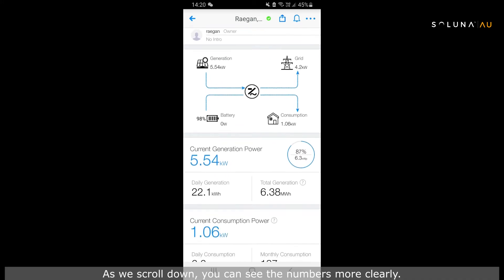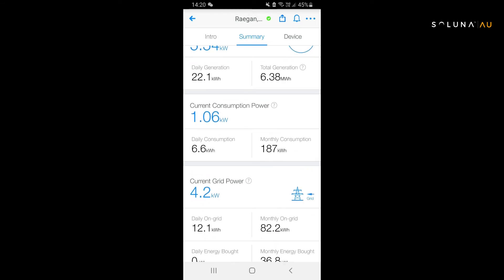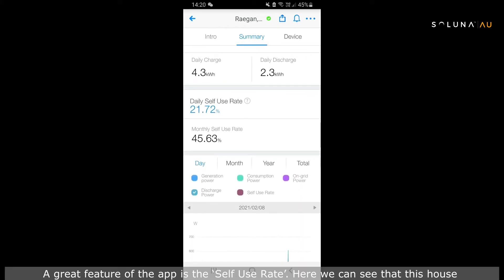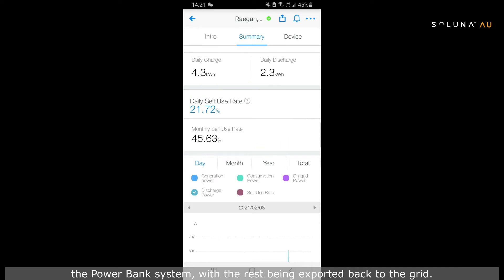As we scroll down you can see the numbers more clearly. A great feature of the app is the self-use rate. Here we can see that this house uses around 45% on average of the solar energy that's charging the Powerbank system, with the rest being exported back to the grid.